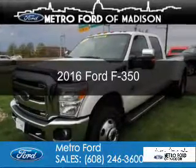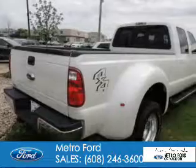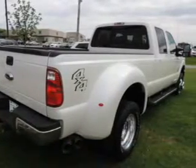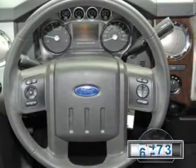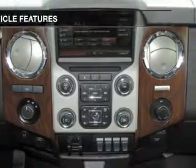This is a used 2016 Ford F-350. It's powered by 4-wheel drive, a 6.7 liter 8-cylinder engine, and a 6-speed automatic transmission. With fewer than 15,000 miles, this vehicle has a long road ahead.